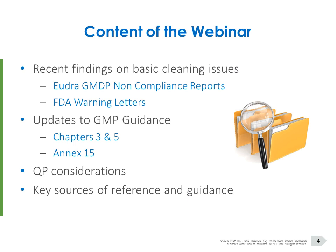Looking at the content of today's webinar, when trying to set up the program I considered options for how to present this. One would be to simply run through what the current European, US, and PICS requirements are for cleaning and cleaning validation. But I thought it would be more interesting to look at what regulatory observations are coming up at the moment that continue to hit industry. So I've trawled through some recent findings on cleaning issues, from both European and US perspectives, taken from publicly available information.